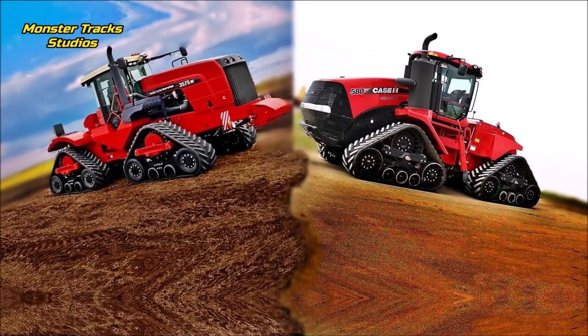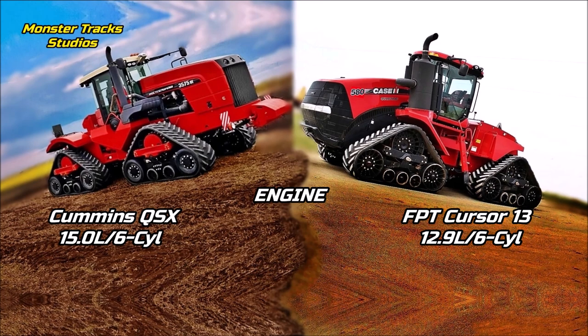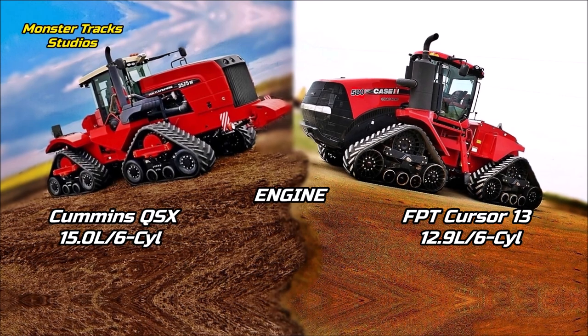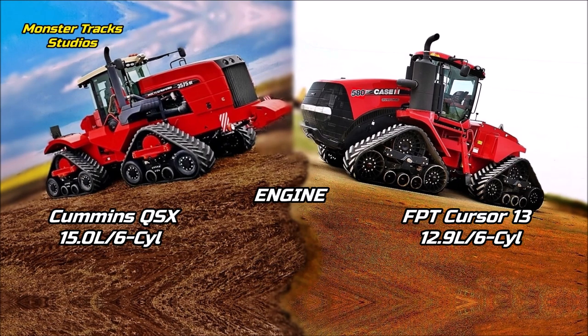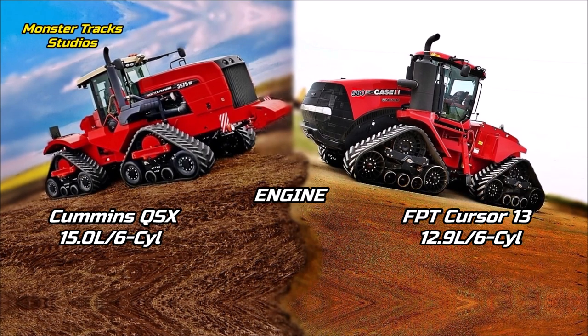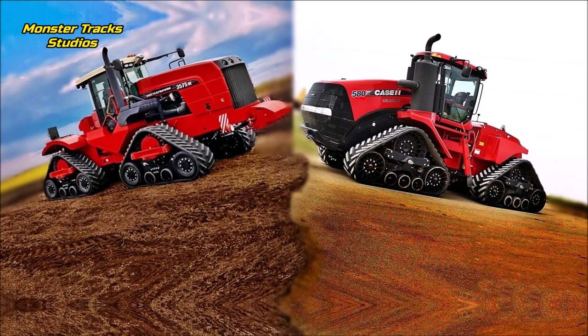As for the engine, the massive DT wears the Cummins QSX engine of 15 liters and 6 cylinders, one of the most powerful engines on big tractors. Case from the other side wears a much smaller engine, the FPT Cursor 13 of 12.9 liters and 6 cylinders. So on basic engine size, the DT comes bigger.